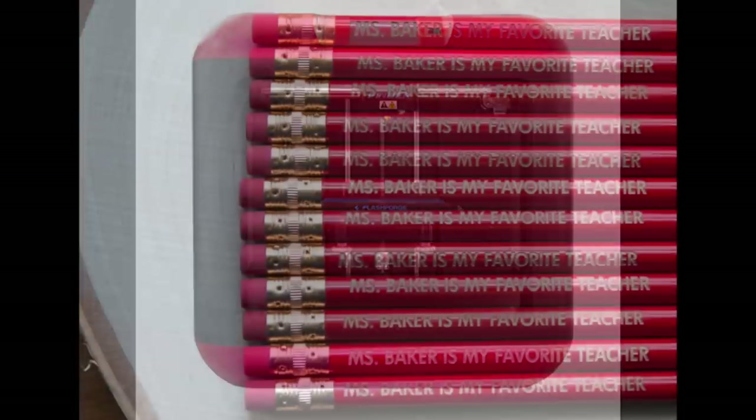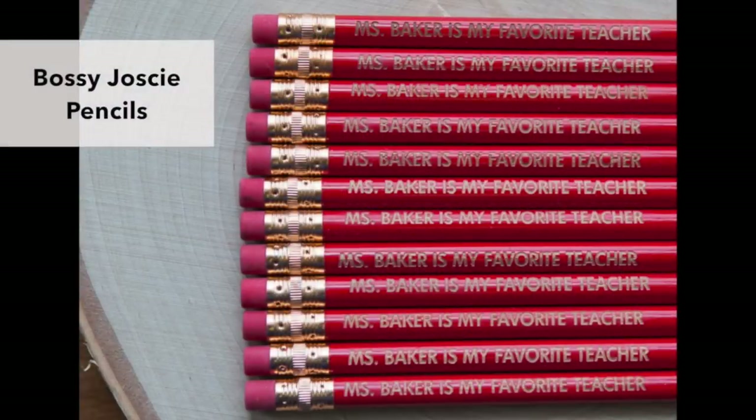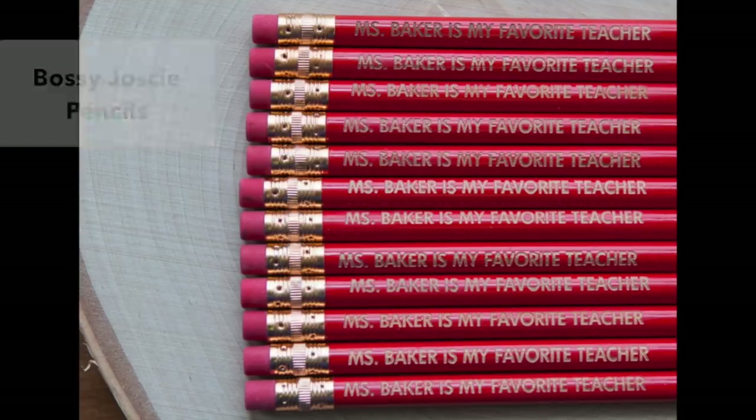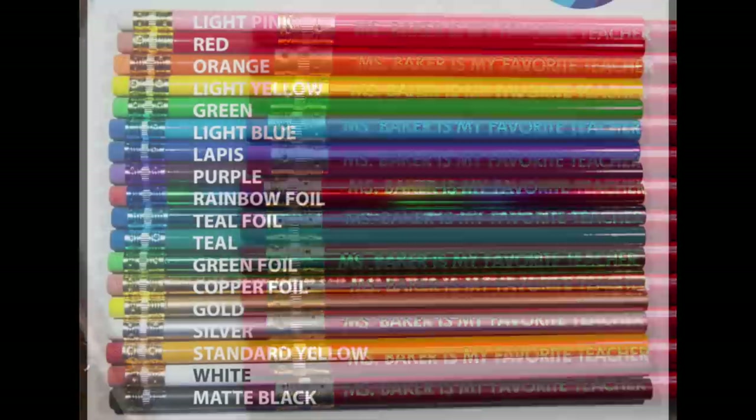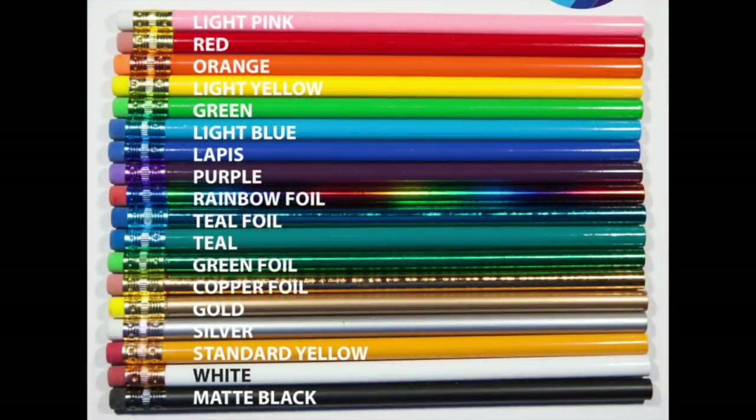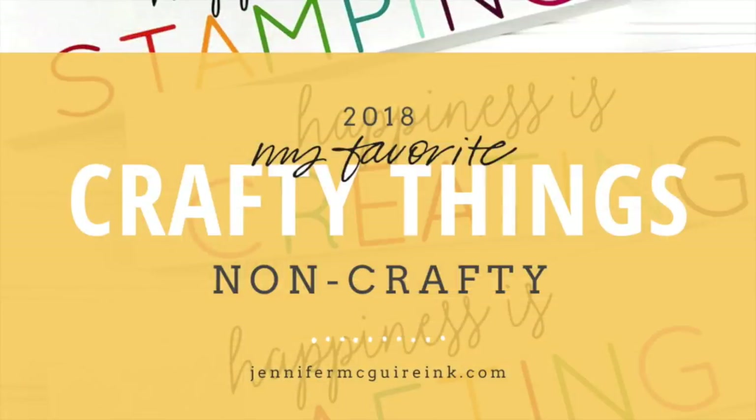Last but not least, I recommend checking out Bossy Jossy Pencils. She has a bunch of different colors of pencils and she can engrave anything you want on the side. We have given these as teacher gifts, as gifts to friends. I use them for business gifts because I can personalize them and that makes a really thoughtful gift. The price point is good — check out all the different options she has. I really like her service and I keep going back to her for more and more gifts.